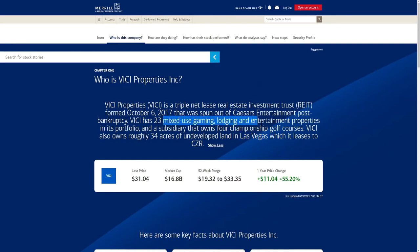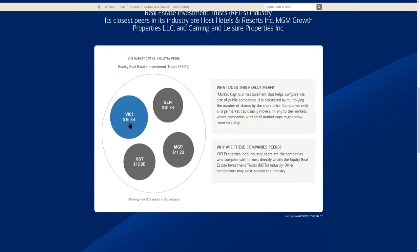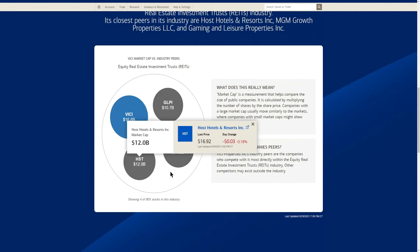I see much more upside potential with VICI coming out of 2020. They have a really nice mixture of entertainment properties, and everybody's out there trying to find entertainment after being inside for the past year. They have 23 properties and 34 acres of undeveloped land in Las Vegas — probably purchased cheaply — that they'll build on or lease out, which seems pretty positive overall.